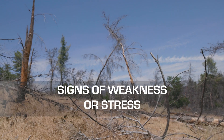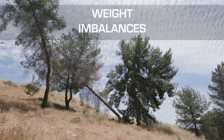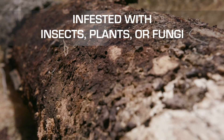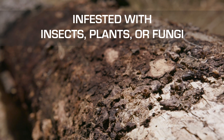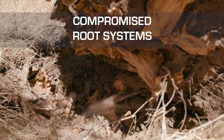Trees that show signs of weakness or stress in their roots and trunks, or have weight imbalances. They have insect, plant, or fungus infestation. Or root systems compromised by nearby construction or clearing.